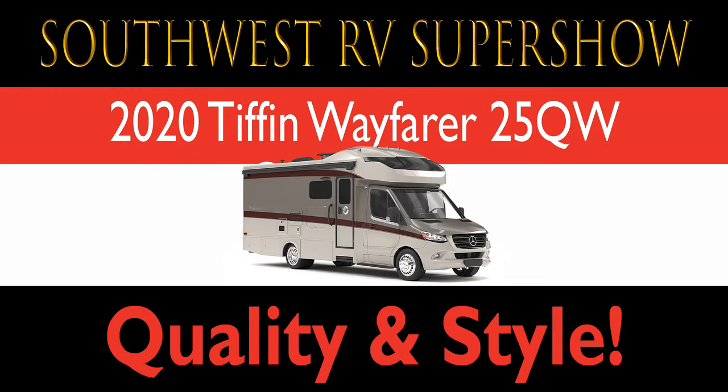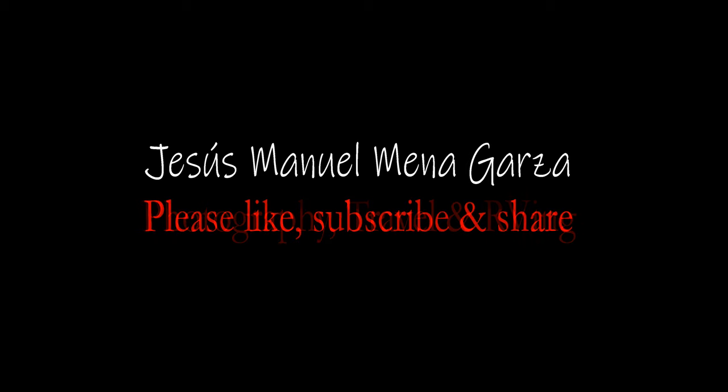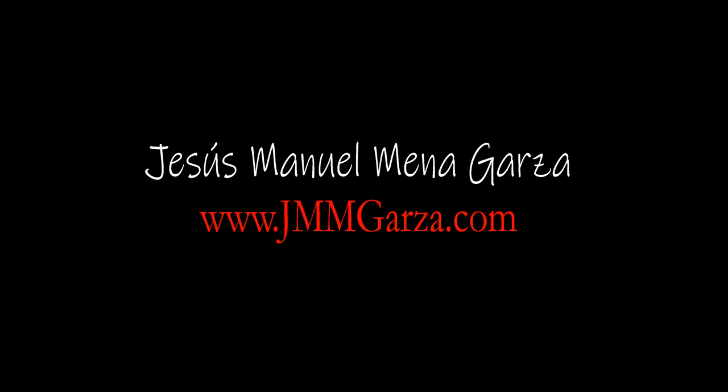I was at the Southwest RV Super Show and this was the 2020 Tiffin Wayfair 25QW — high quality and style. My name is Jesus Manuel Menegarza. I do photography, travel, and once in a great while an RV review. Don't forget to like, subscribe, and share, and check out my website, jmmgarza.com.